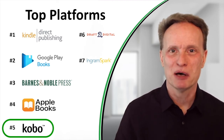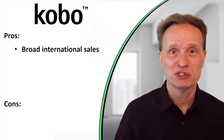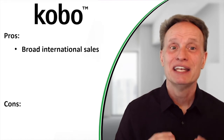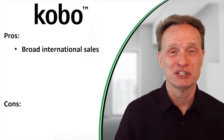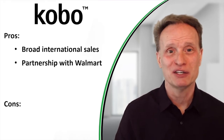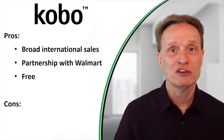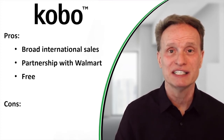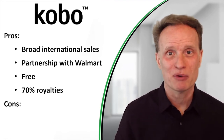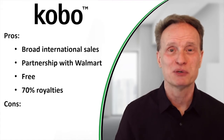Here are some of the pros and cons of publishing on Kobo. First, one pro is it has very broad international distribution — Kobo sells electronic books in a lot of different countries. Next, it has a really good partnership with Walmart, so if you want your book on walmart.com, publishing on Kobo is a great way to do that. It's also free to publish on Kobo, and they give you very generous royalties — 70% of every sale. Kobo keeps 30% of the revenue.